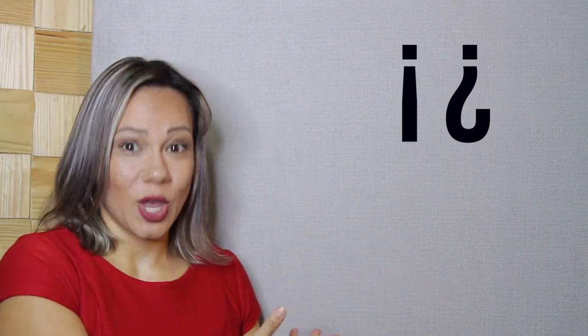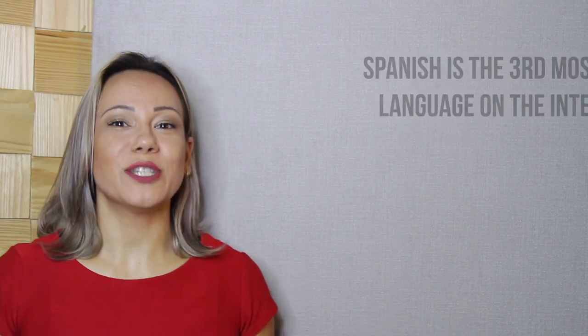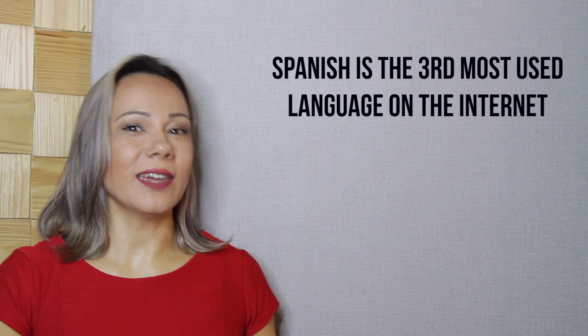Number seven — you might already know that exclamations and questions in Spanish need to begin with an opening punctuation mark. These inverted exclamation and question marks only exist in the Spanish language. Personally, I find this very handy as it helps you to grasp the correct intonation right from the beginning of a sentence when you read out loud. But it's a nuisance when you're typing in Spanish with a non-Spanish keyboard. And I hope a third of the internet users own a Spanish keyboard — Spanish is the third most used language on the internet after English and Chinese.